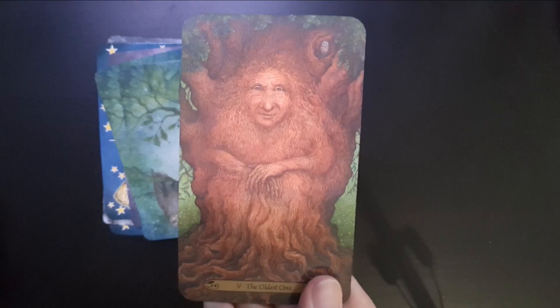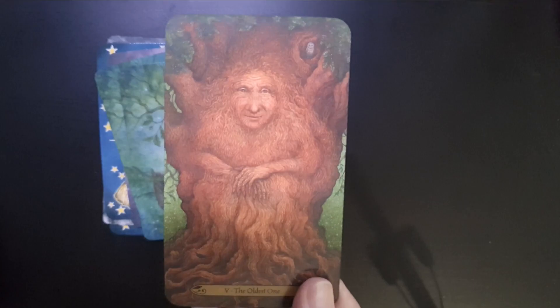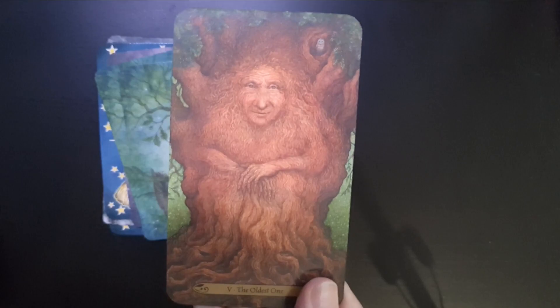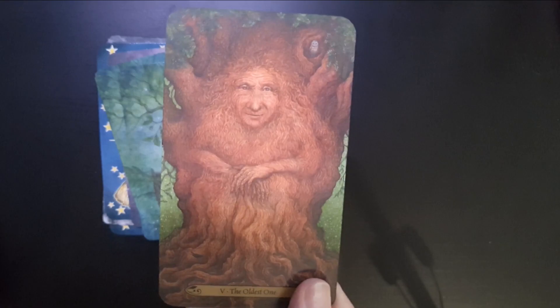Then we have the Hierophant. I usually quite like the way the Hierophant is depicted, but this one just wins hands down. I love how it's called the Oldest One — it's the oldest one in the trees — and there's a teeny tiny owl in the corner. I guess I play a lot of video games, and that knowledge from the wise one in the trees is something I really connect with. This is from the Forest of Enchantment Tarot.